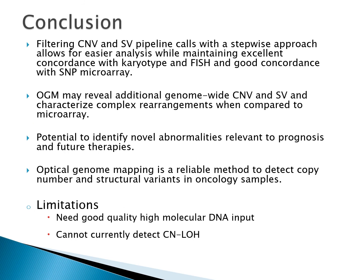In conclusion, filtering the CNV and SV pipeline calls with a stepwise approach allows for easier analysis while maintaining good concordance with conventional cytogenetics. Optical mapping revealed additional copy number changes and rearrangements compared to microarray, and has the potential to characterize complex rearrangements and novel abnormalities. It also has the ability to inform potential therapeutic decisions.